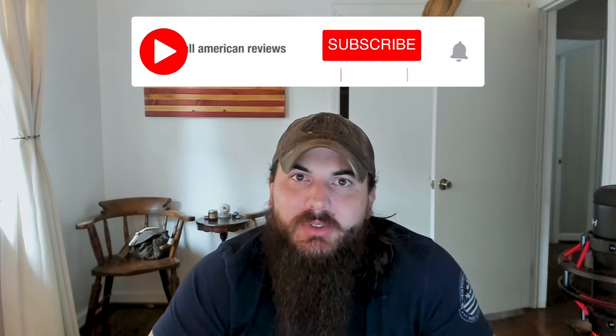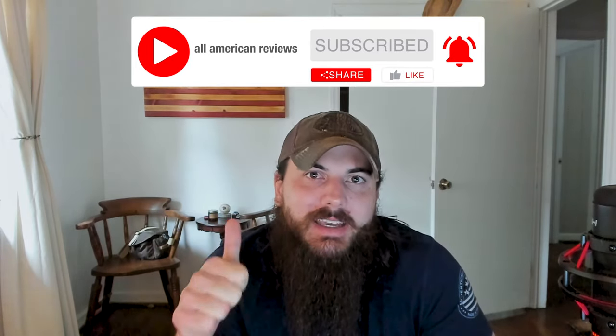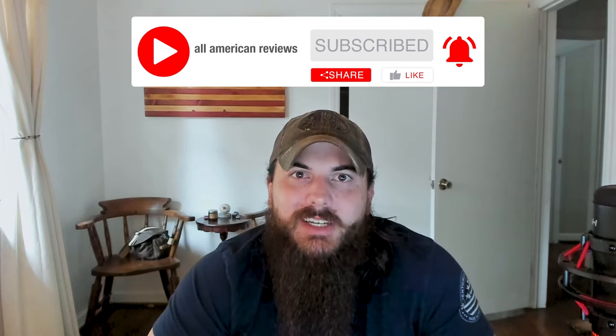Alright, that's it for this video on how to find t-shirts made in the USA. If you have any questions, drop a comment below or shoot us a message at All American Reviews and we'll help find it out for you. And if you like this video, remember to like and subscribe. Thanks for supporting your country and shopping American-made — see y'all next time.